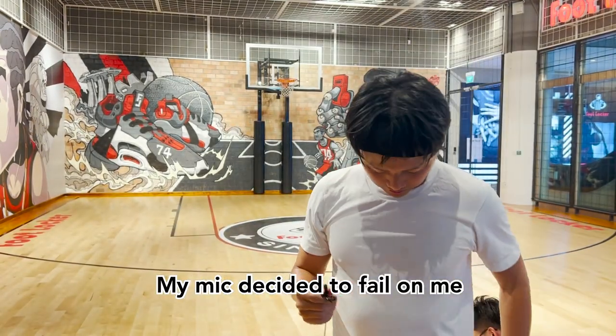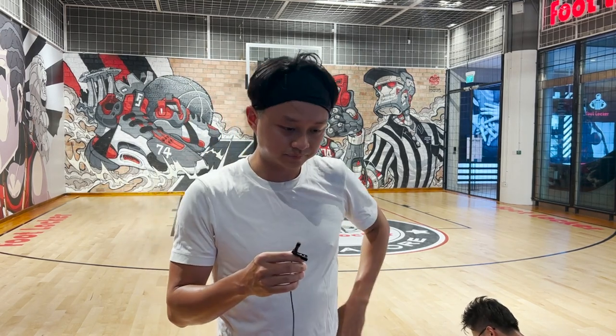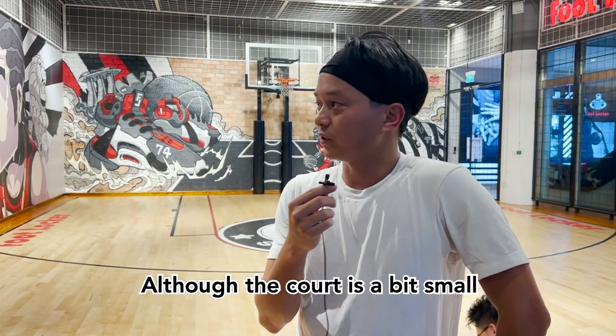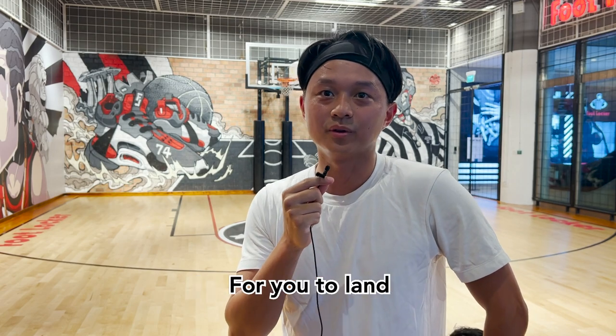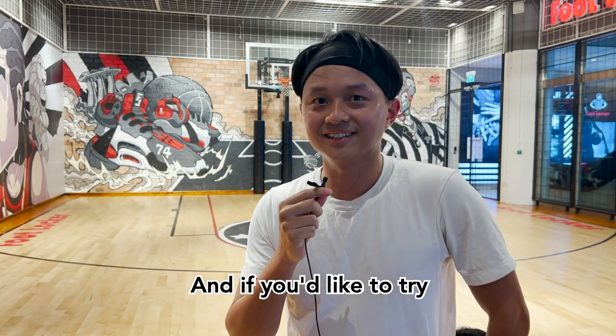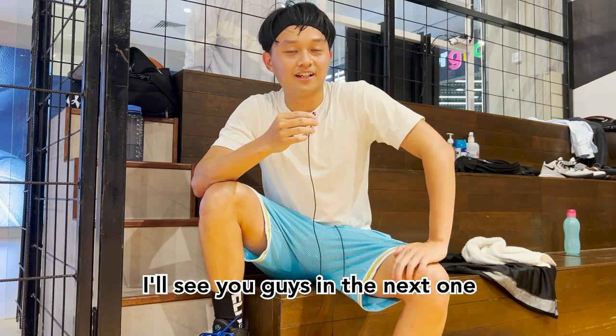My mic failed while filming this outro so I'm dubbing over myself. Really had a great time playing at Foot Locker — although the court is a bit small, it fits 3v3 nicely. The best part is that it's indoors and air-conditioned with nice music in the background. However, there's totally no space to land on the baselines and sidelines. It's also pretty hard to get a booking, but you can try through their website — link in the description. If you like what you see, subscribe for more basketball content. Thanks for watching!